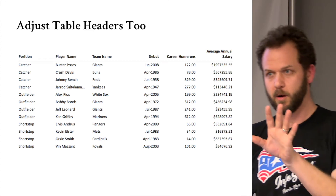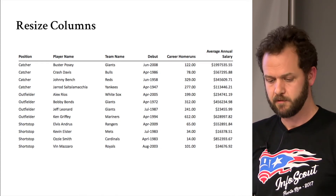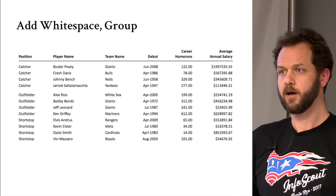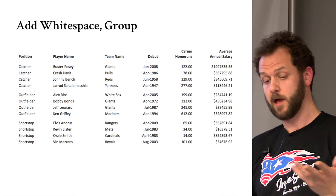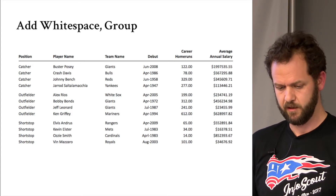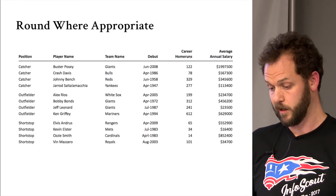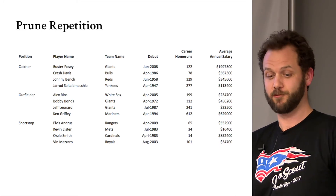Adjust table headers to match alignment. Resize the columns — fit and finish. You can see Jared gets his full name represented properly. Then add white space and group. A simple way to group would be throwing a line under a catcher or outfielder, but you can do it without lines by adding simple white space. Three groups, clearly defined. Use whole numbers — nobody cares about your half career home run, and nobody cares about the 55 cents when you're making a cool million. Round where appropriate and prune repetition. And replace Calibri — that's the Excel default.